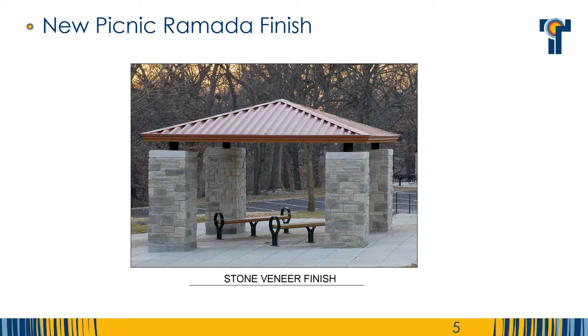In the previous outreach survey, the community was provided a variety of ramada finishes and styles to choose from. This ramada style with a stone veneer post was selected for Optimus Park.